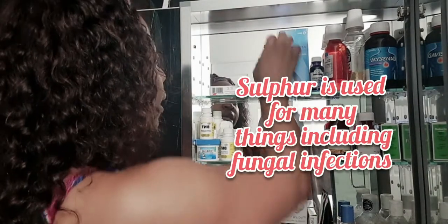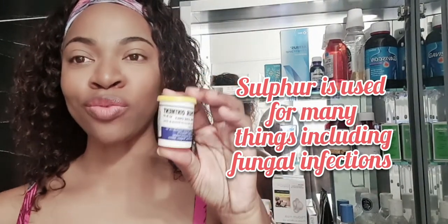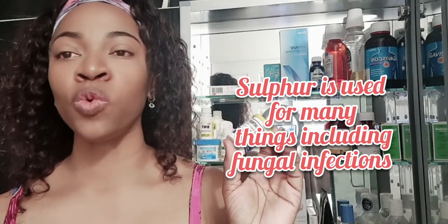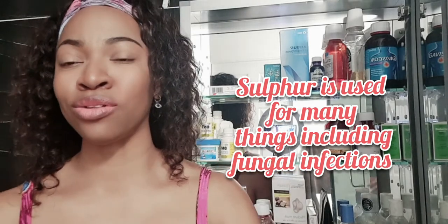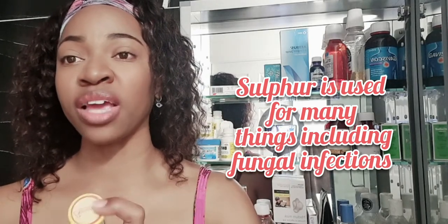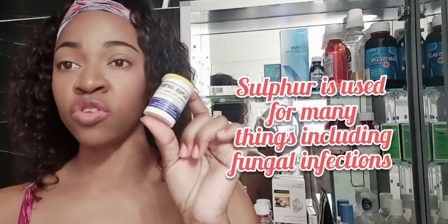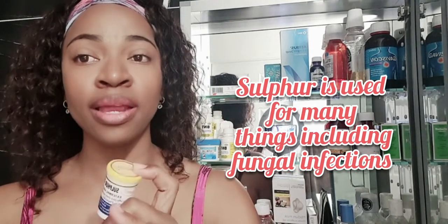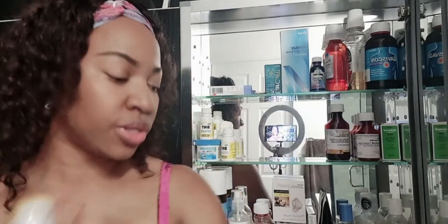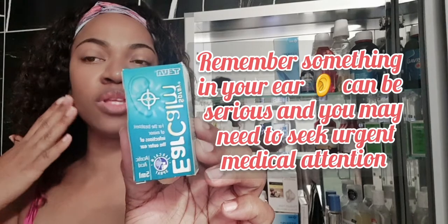What is a medicine cabinet without a good old sulfur ointment? For those from the Caribbean, sulfur is always good if you have a scrape that looks a little dingy. If your child has touched something and may have picked up a ringworm, you can quickly apply this when you first see it coming, to help stop it before it gets any worse.